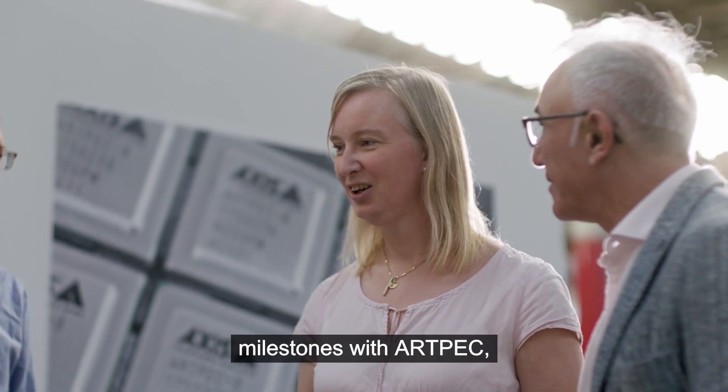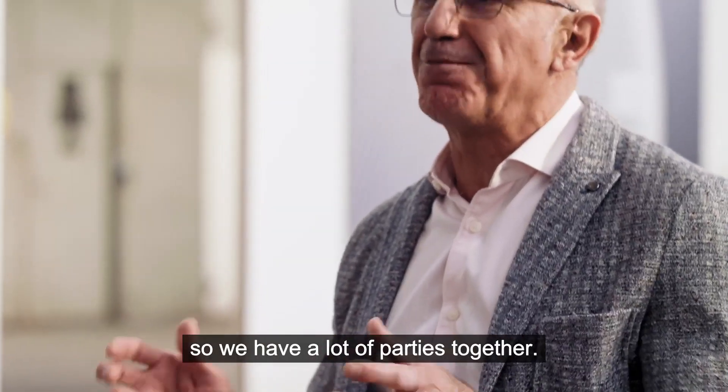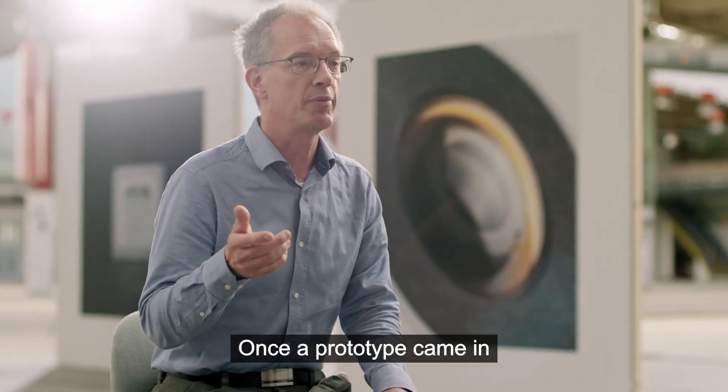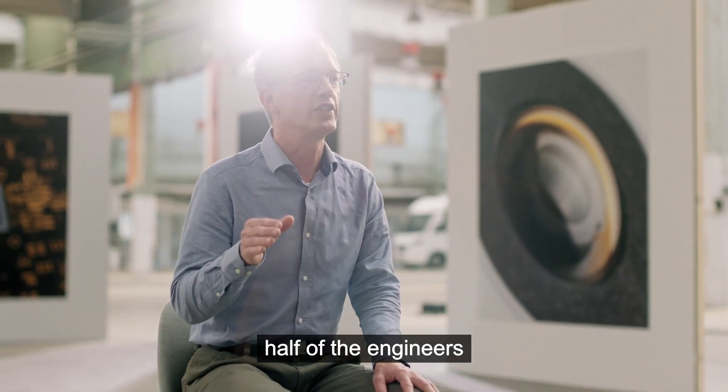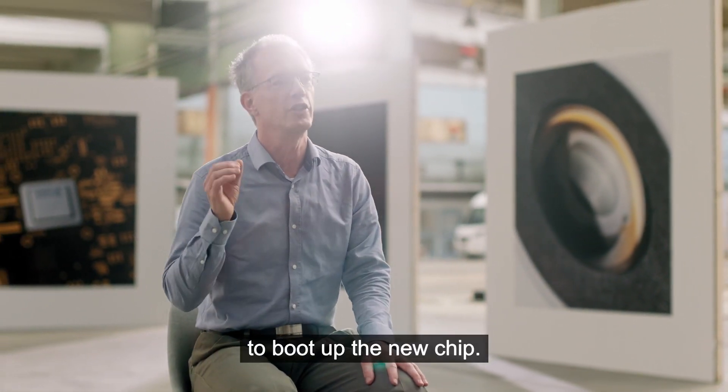There are a lot of innovation milestones with Artbeck, so we have a lot of parties together. Once a prototype came in during the Christmas party, half of the engineers immediately vanished to boot up the new chip.